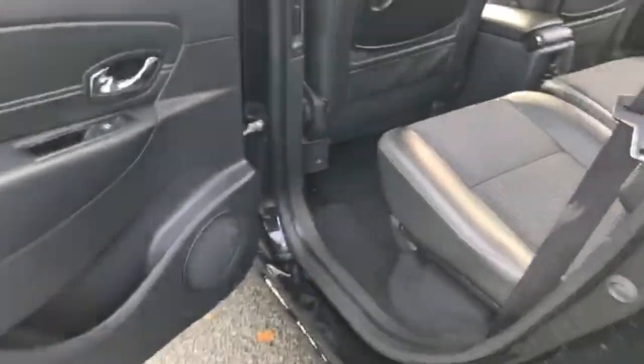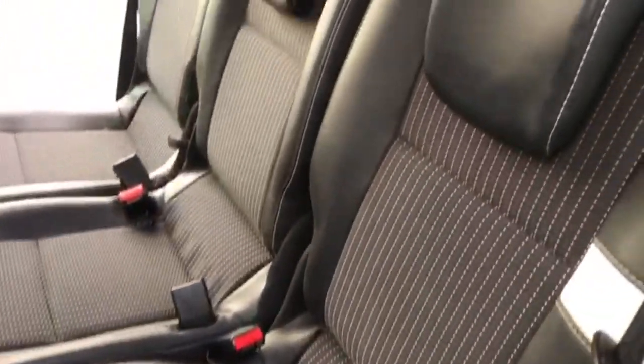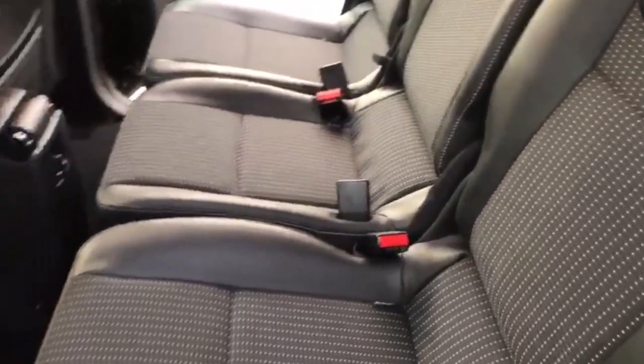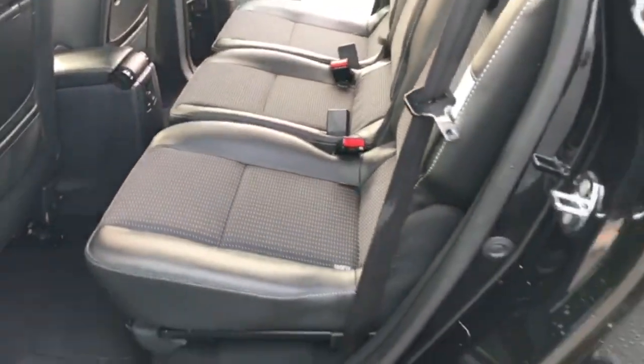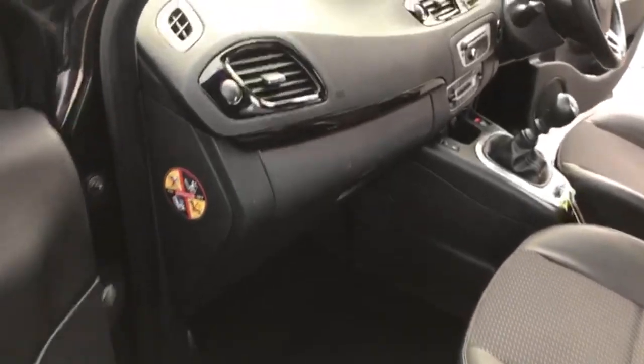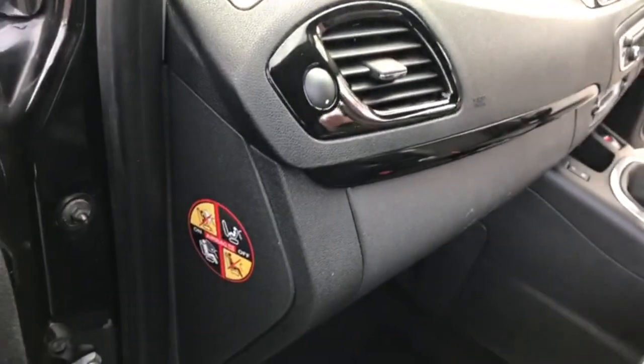Moving on to the other side on the rear now. I'll just give you a view of the rear seats again just so you can see the condition of them. Like I said there is nothing wrong with the interior on this car whatsoever. You've got your passenger airbag and I'll just show you the final seat as well.